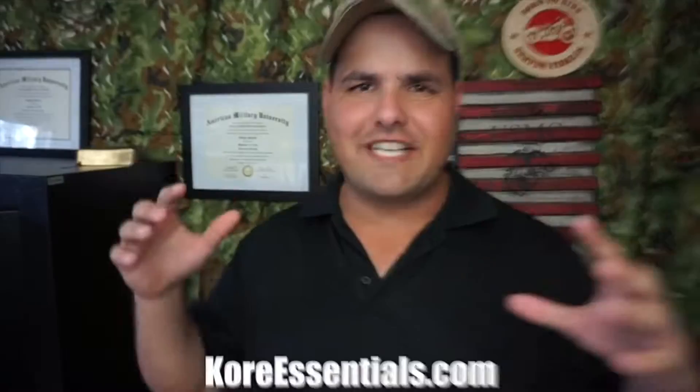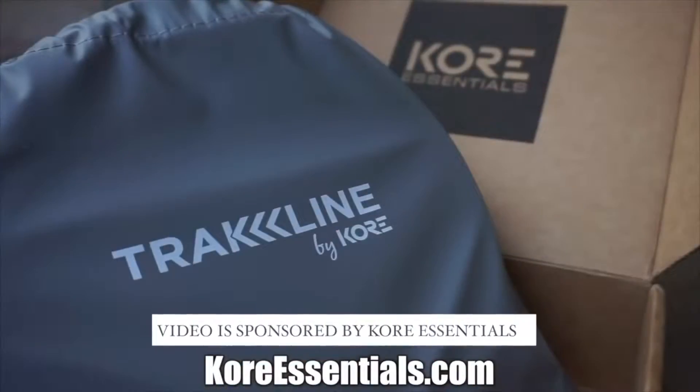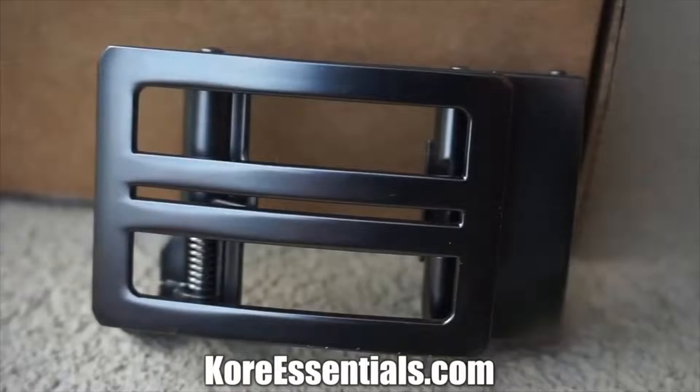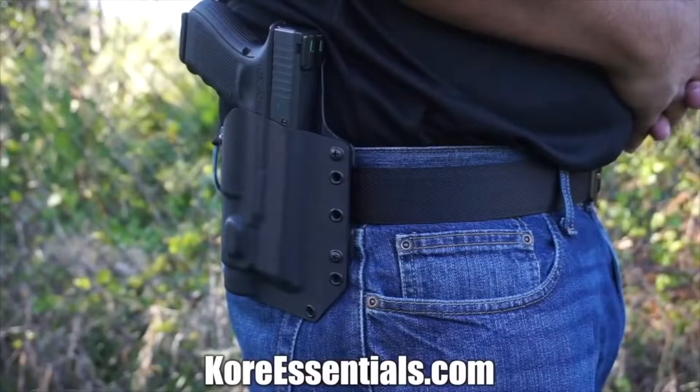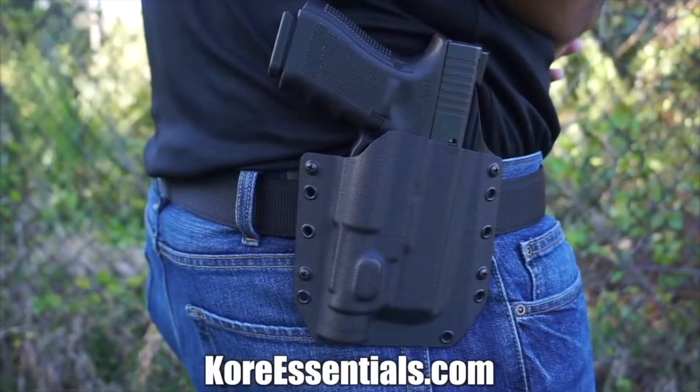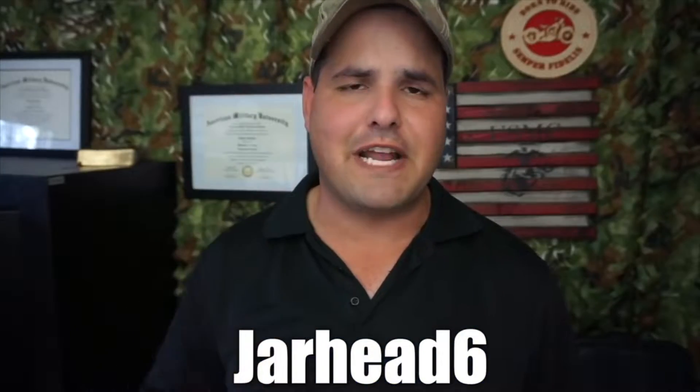Hi guys, welcome back to the channel. Today we're talking about Essentials, one of the best gun belts on the market for concealed carry. It has a hidden track that allows 40-plus sizing points, giving you the ability to carry smaller all the way to a large firearm. It's backed up with a 30-day money-back guarantee — use code 'jarhead six' for 10% off your entire order.